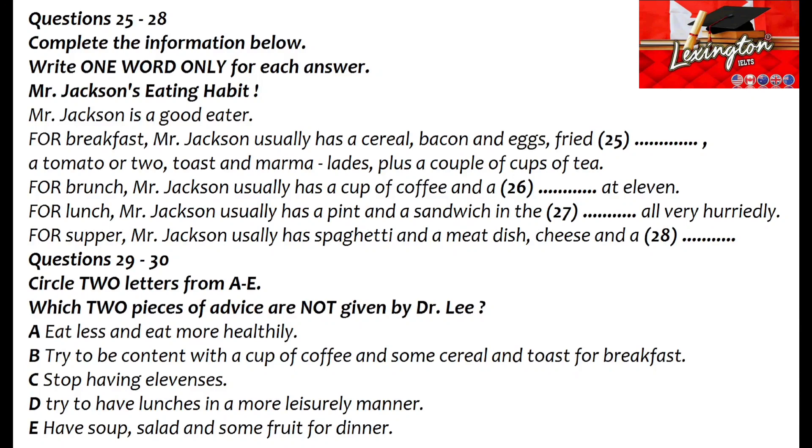Your eating habits, for example — what do you eat normally during a normal day? Yes, well, I'm a good eater. Up at 8 in the morning, and my wife has a good breakfast ready. The usual: a cereal, followed by bacon and eggs with fried bread and perhaps a tomato or two, then toast and marmalade, all washed down with a couple of cups of tea. I really enjoy my breakfast.